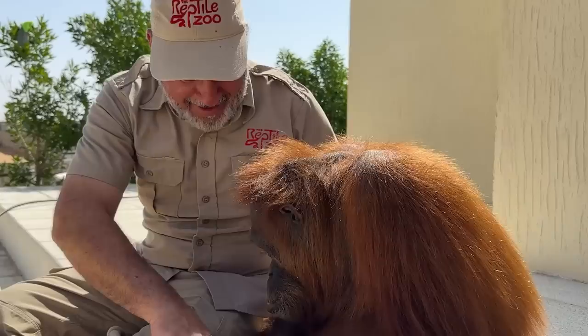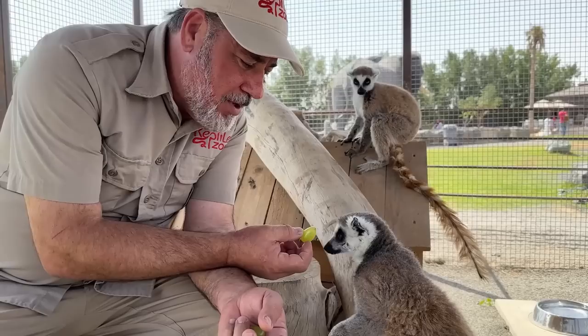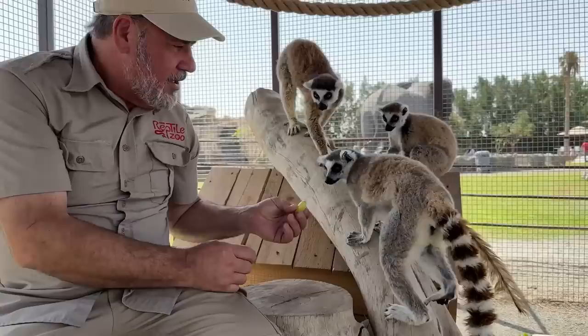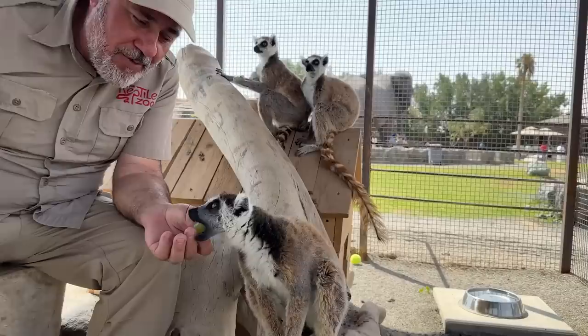These little ring-tailed lemurs love grapes. These ones are a pretty, slightly different color than most. They come from Madagascar — there are a few off the island as well. There are over 100 species of lemurs, coming in all different colors and shapes. There used to be a giant one that was like a dinosaur. Not all of them are still around. Look at those eyes — absolutely beautiful.